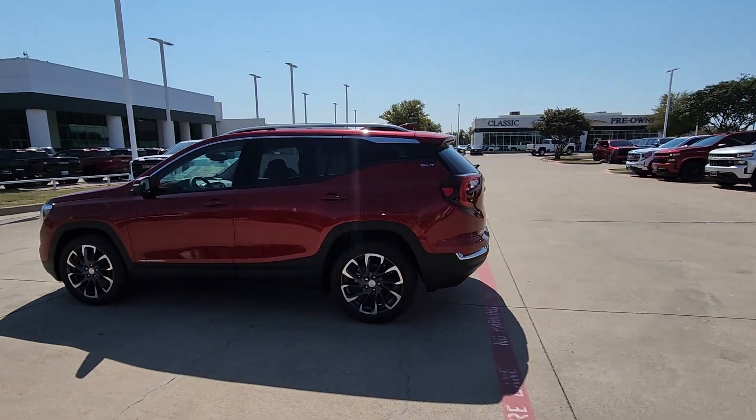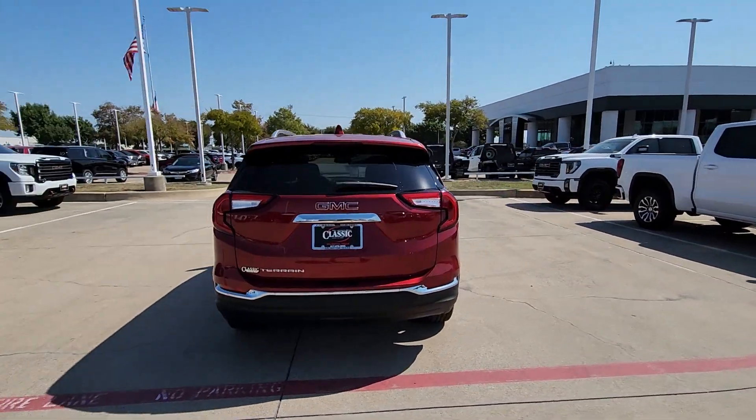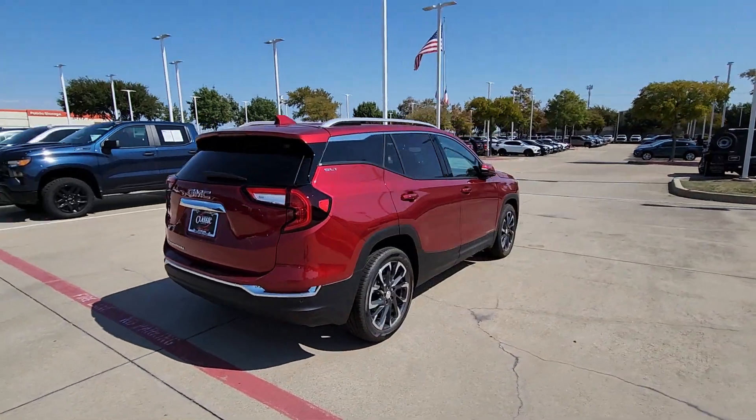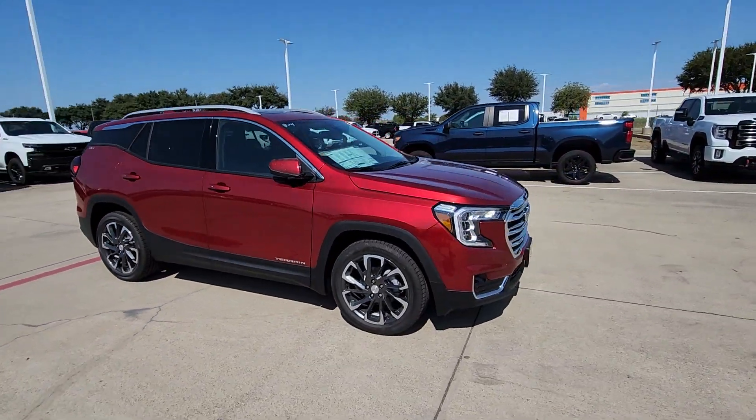Go home happy with the 2024 GMC Terrain. This spacious Terrain offers a smooth, comfortable ride, plenty of options for cargo, user-friendly infotainment, advanced safety tech, and bold good looks.